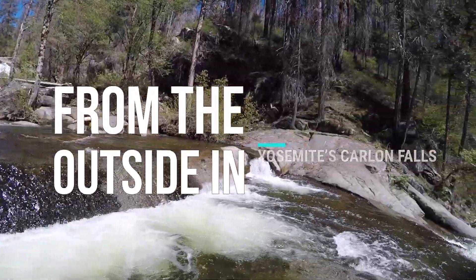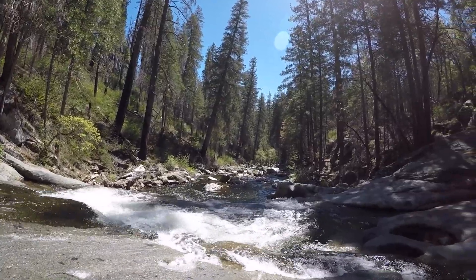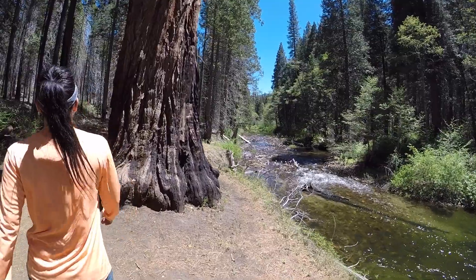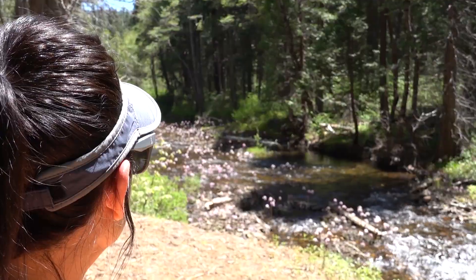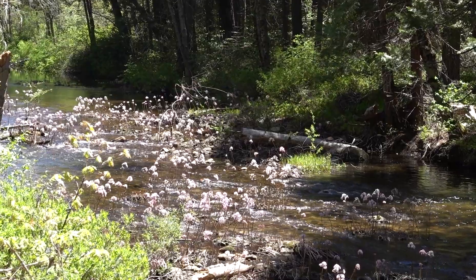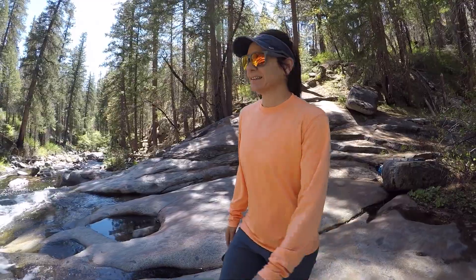Hiking to Carlon Falls is like going to Yosemite without officially going to Yosemite. You could say it's like a Yosemite freebie. Carlon Falls gives you an easy hike along the Tuolumne River to unique pint-sized waterfalls, cascades, and pools without actually going through a Yosemite entrance gate. The trailhead for Carlon Falls is outside the park's boundaries, even though by the time you get to the falls, you'll be within Yosemite National Park.